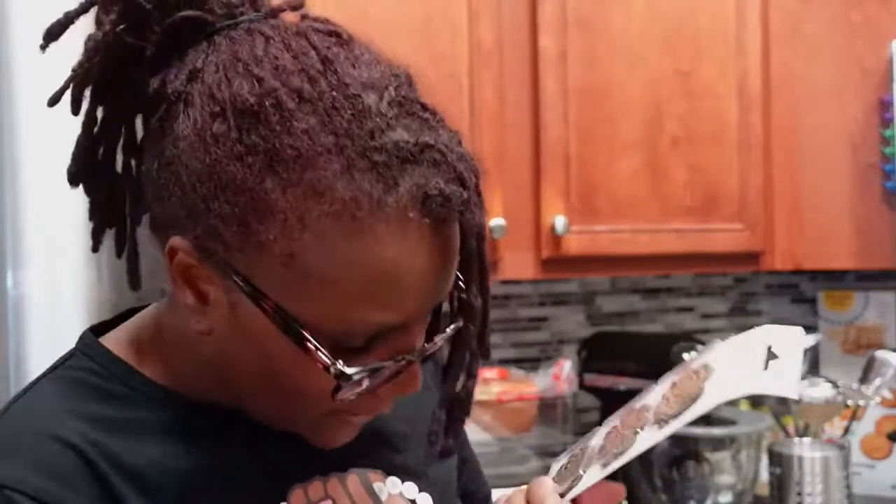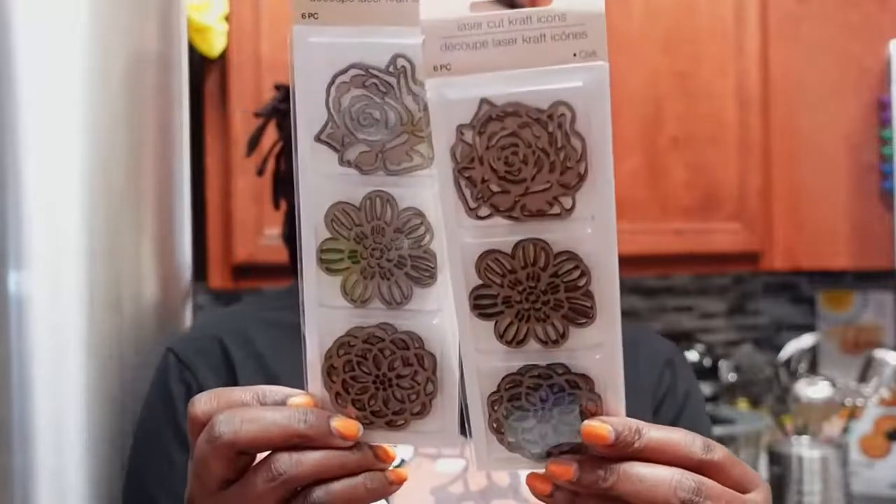Then I saw these — laser cut craft icons. I got three pairs. I figured I might put some jump rings on them and make some earrings out of them. I was like, let me just get a couple of pieces and see how they really turn out. My crafting space is pink, black, and white — so those are the colors.